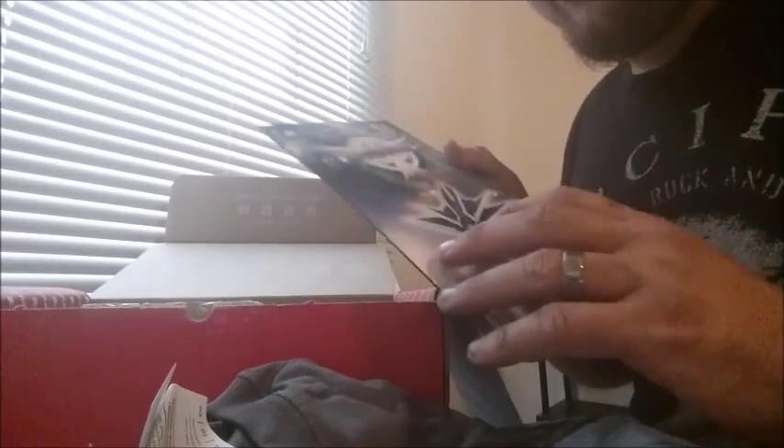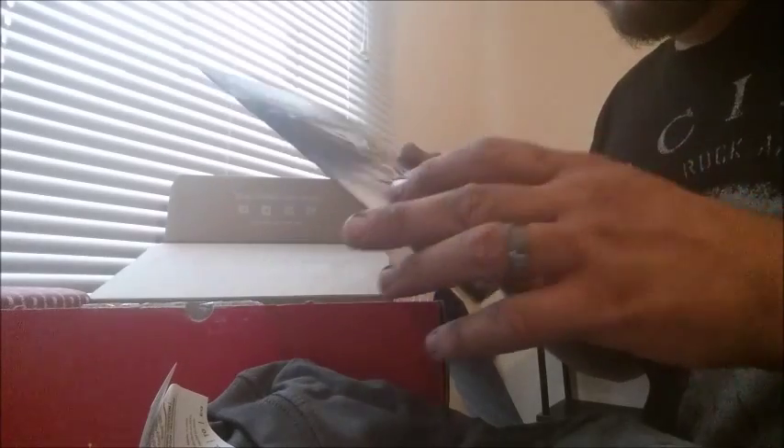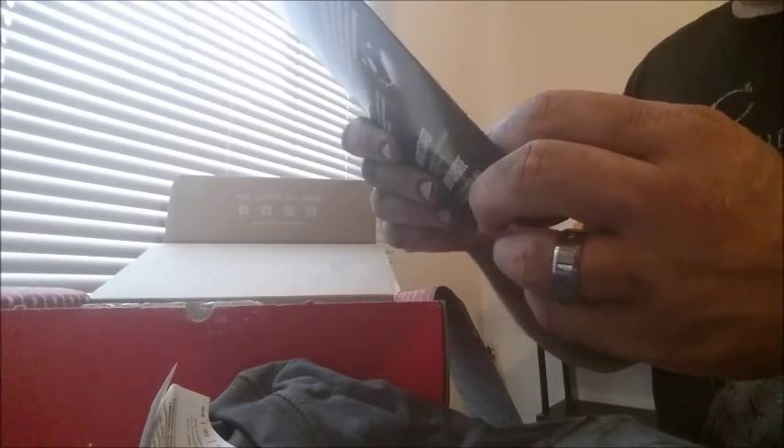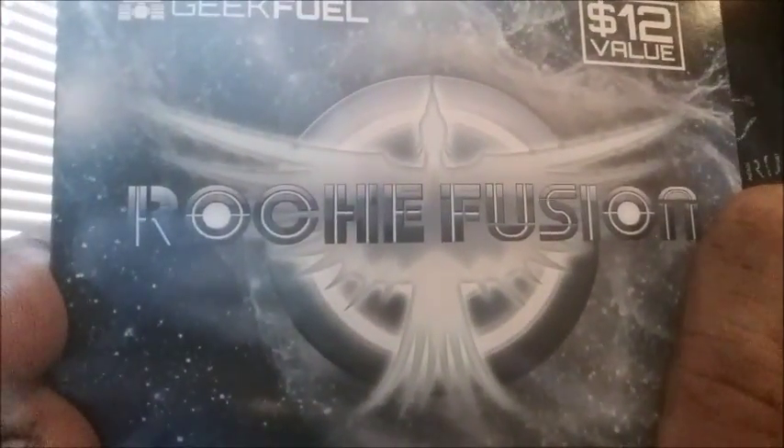Before we get to the shirt and the poster, there's one thing I really look forward to in these boxes — the game. It comes with a Steam game and this one is called Roche Fusion. It has a little spaceship and a $15 value. With the game and the t-shirt alone it's worth it, but then you get all this other stuff that would probably cost way more than the $23.90 that the box costs.